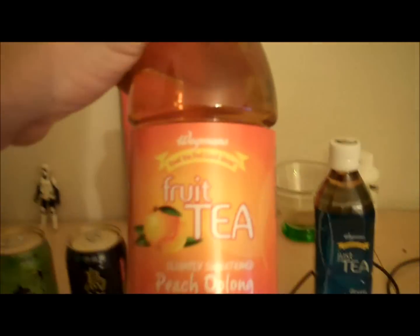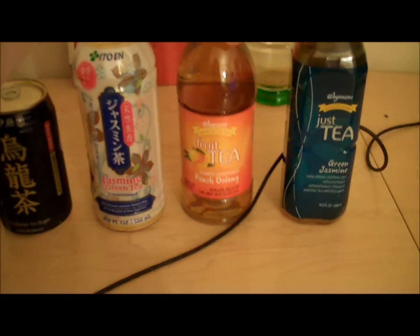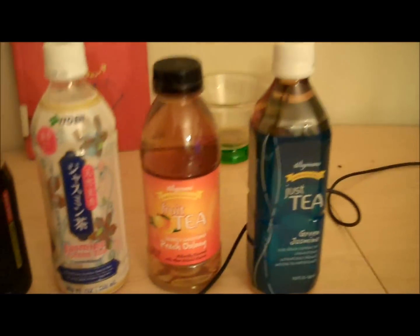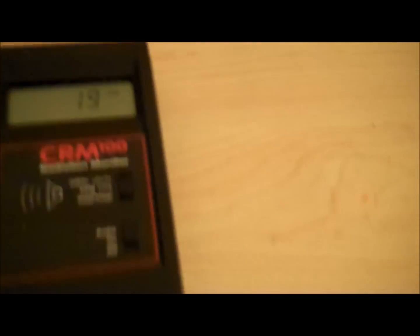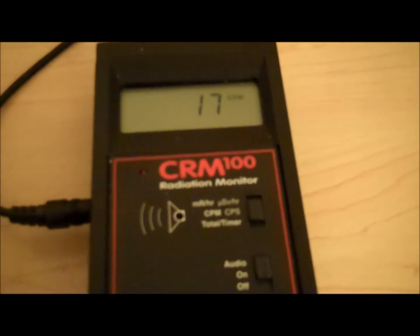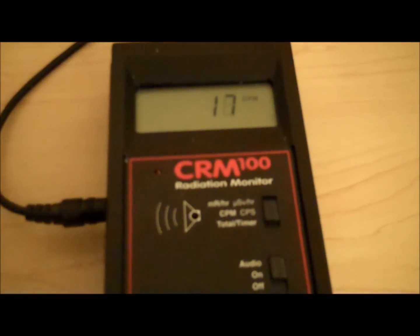This one I'm not sure of. It is peach tea — peach oolong tea. I believe this is an Itoen product in reality being resold by Wegmans, but I can't prove it. Neither can I prove this one, although I'm basically 99.999999% sure it's an Itoen product. As you see, we go up to 17 counts — that's me moving around and breathing. Human breath seems to make it go up a little bit.